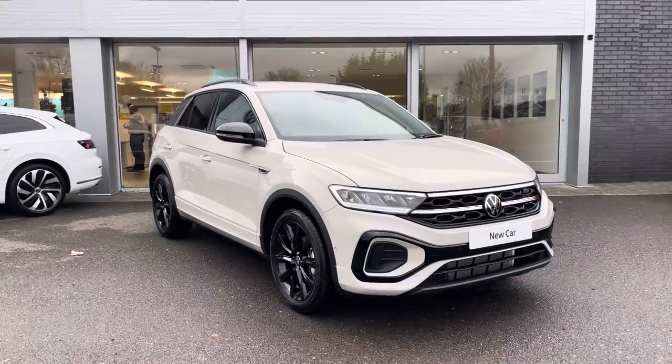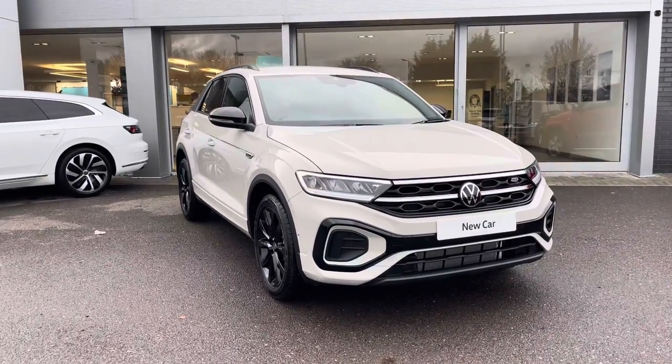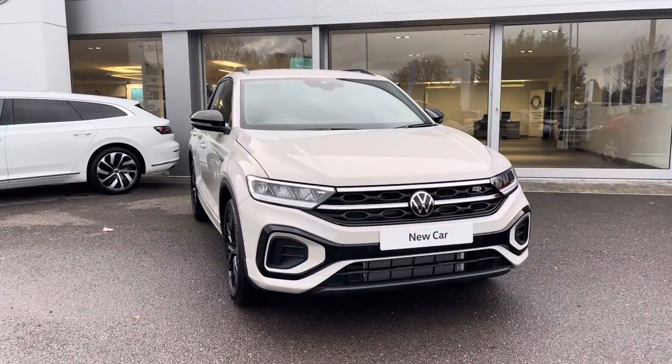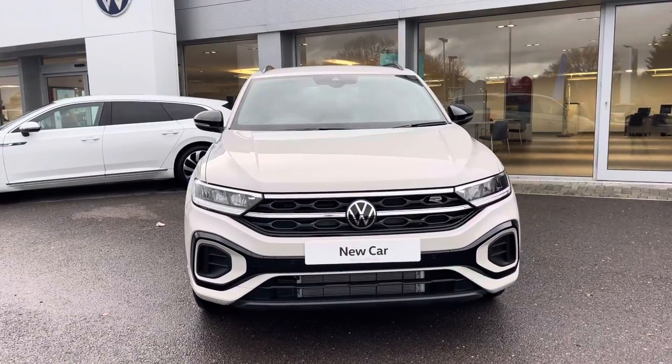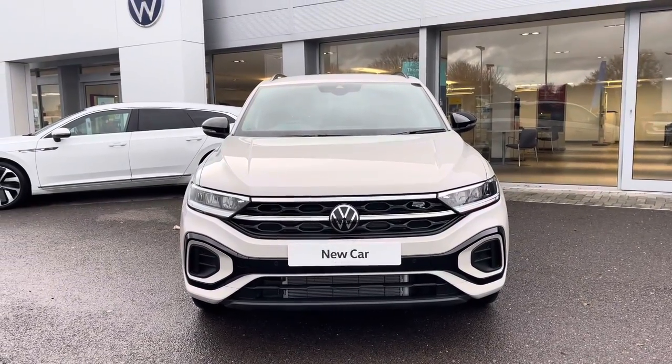Hi, I'm Shannon from Wrexham Volkswagen and I'm going to be showing you around one of our brand new vehicles. This is a T-Roc R-Line — this compact model is a 1.5 litre petrol, 7-speed DSG, 150 PS, finished in Ascot Grey solid paint.